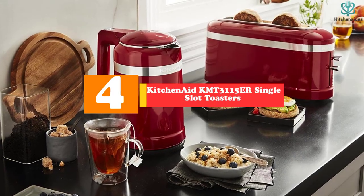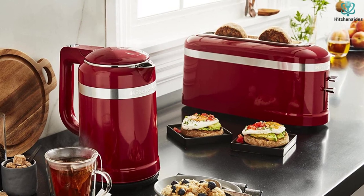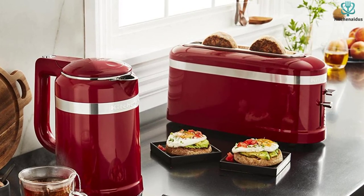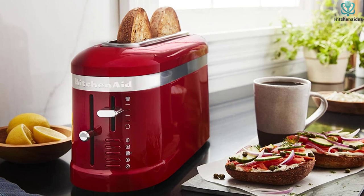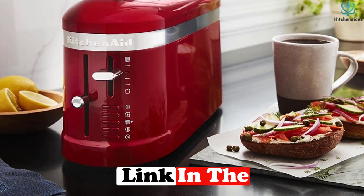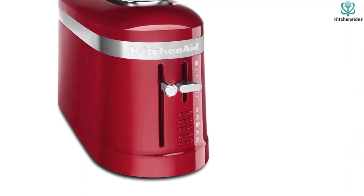Moving on at number 4, we have the KitchenAid KMT-3115ER single-slot toaster. The KitchenAid KMT-3115ER is reviewed as one of the most attractive and functional long toasters available, and it accommodates slices of all sizes. If you seek the most beautiful single-slot toaster on the market, the KitchenAid may be to your liking. The contemporary style and simple control settings will capture your attention. The four browning stages are located between two settings, and with the push of a button, you may toast a bit longer at your selected setting. Other operations including warming, toasting, defrosting, and bagel are accessible via the controls located beneath the toasting dial.